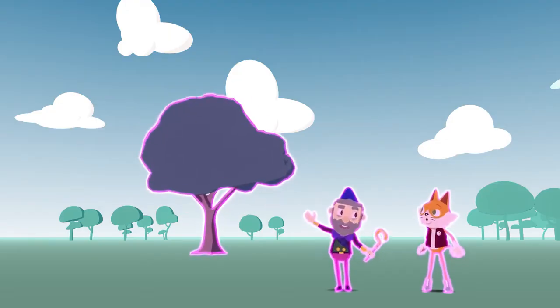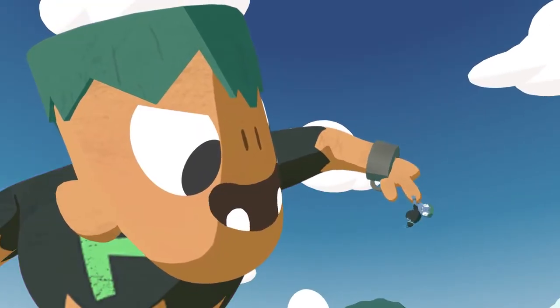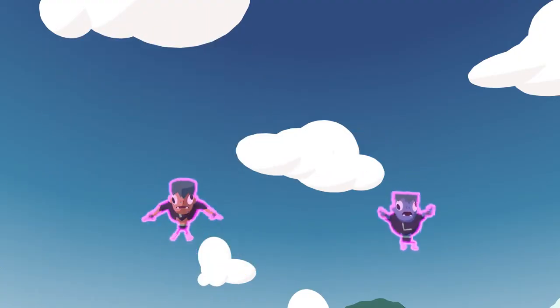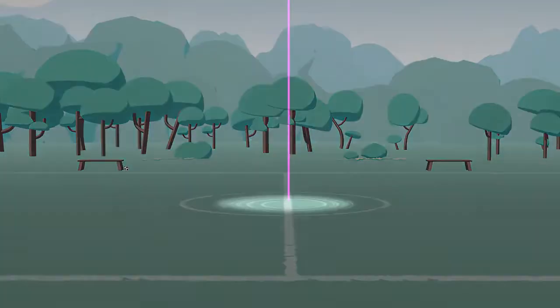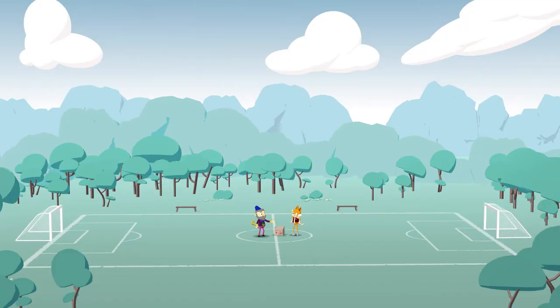If a model isn't to scale, then things can get pretty confusing. This is great! This is terrible! Let's look at the distance between the planets. We'll make a scale model that fits on this soccer field.